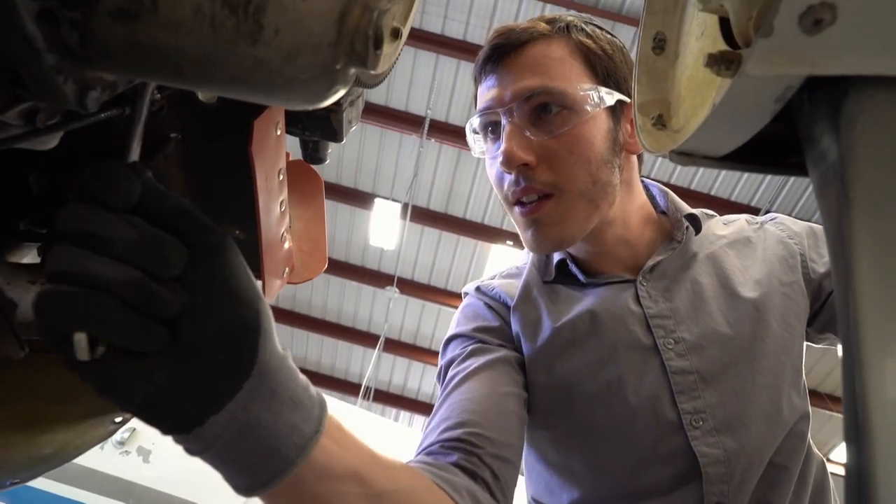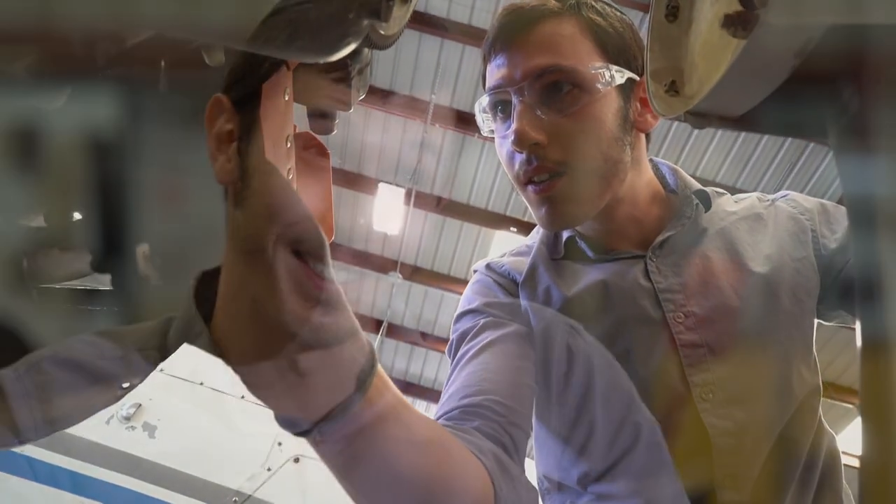I have never held a wrench prior to being in this program. I knew nothing, but my teachers have been very patient with me — showing me what all the tools are, how they work, when to use this one, when to use that one. They've been very patient with me.